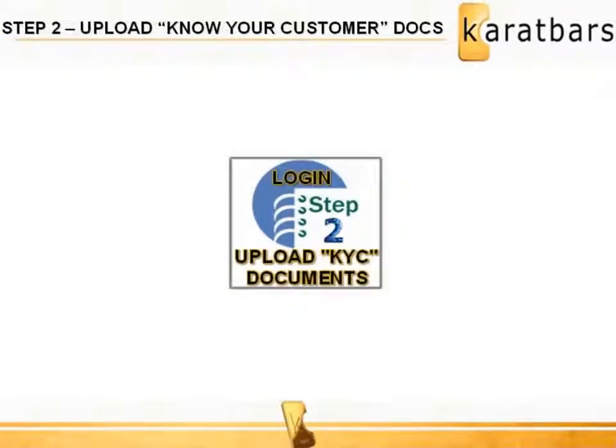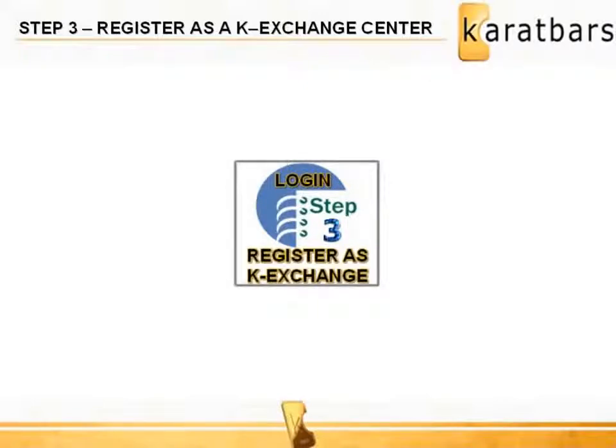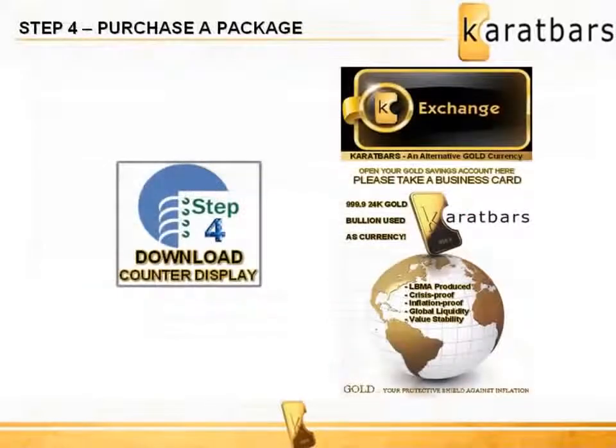Log in and upload your Know Your Customer documents, which are a picture ID and utility bill for proof of residency. Simply click on the KYC tab under profile and follow the simple instructions. Then register your affiliate account as a K Exchange Center by clicking K Exchange Center under the profile tab. Upload your logo or business image and a copy of your business license. Download the counter display and place it in your store, along with your business cards so that those with interest know how to contact you for details.